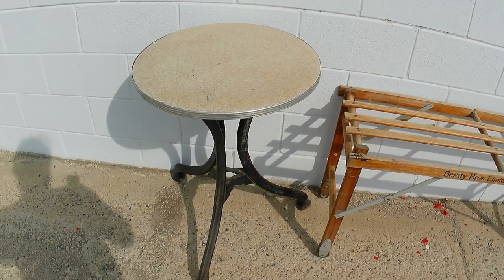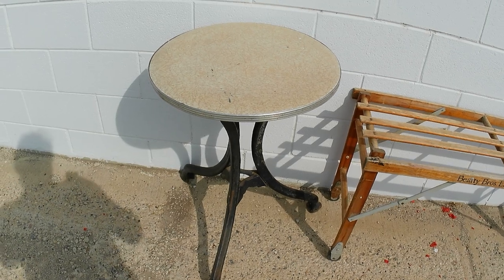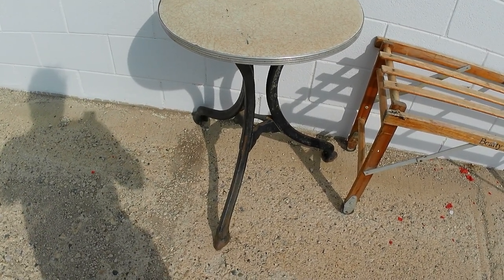And this cast iron base ice cream parlor table — a little shaky, but just needs to be tightened up, not too big of a deal. Can get $75 out of it; paid $30.